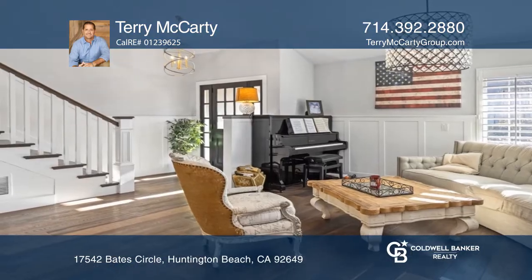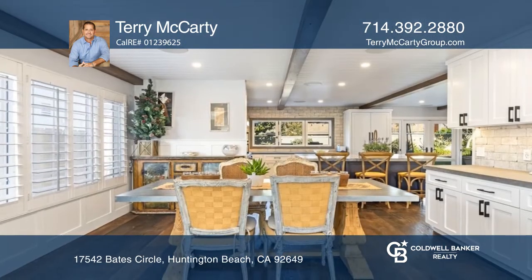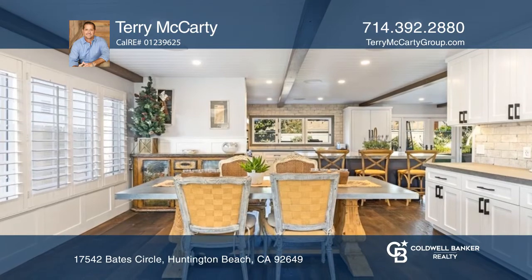Situated in a serene cul-de-sac location, this classic contemporary home welcomes you with a bright and open floor plan with wood beam ceilings and gorgeous wood floors.